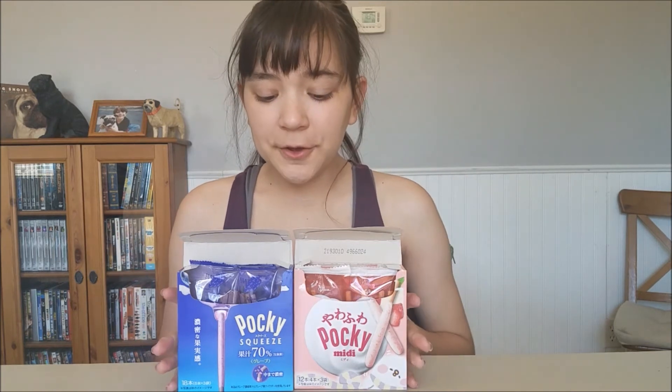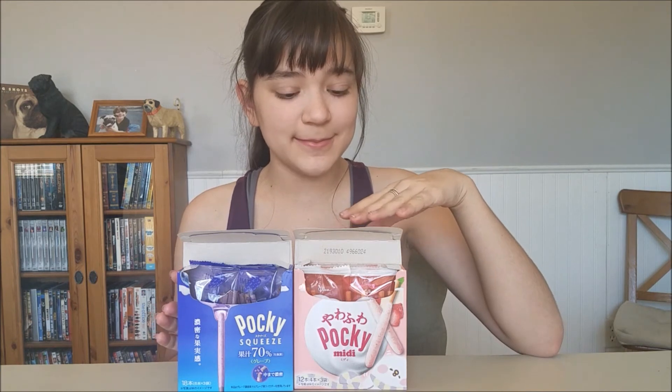I would definitely recommend getting these if you find them at your store. The strawberry cheesecake was my favorite — it had a stronger cheesecake taste, was definitely still sweet, you could taste the strawberry, and there was a big thick coating of chocolate. But the grape was really good too — the biscuit had a very subtle grape taste, and I love the purple color, it's so pretty.